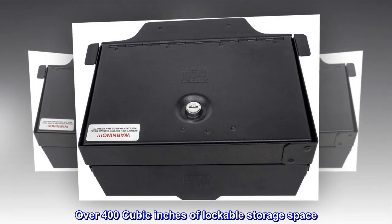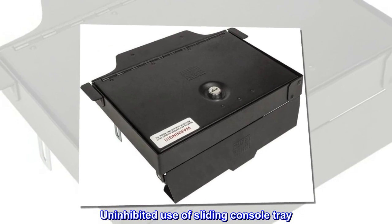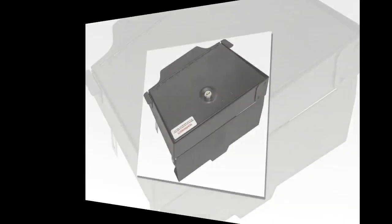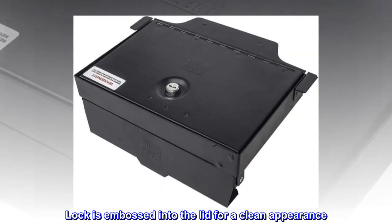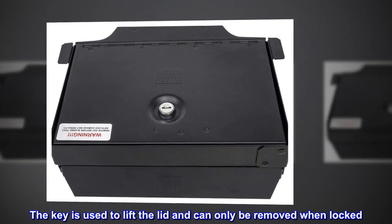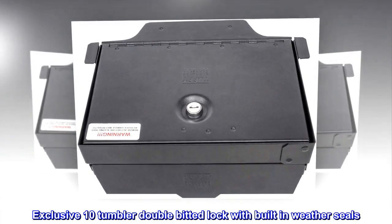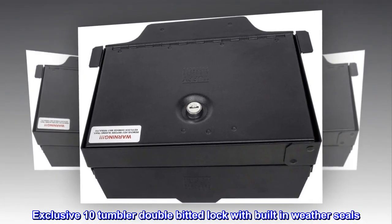Over 400 cubic inches of lockable storage space. Uninhibited use of sliding console tray. Lock is embossed into the lid for a clean appearance. The key is used to lift the lid and can only be removed when locked. Exclusive 10-tumbler double-bitted lock with built-in weather seals.